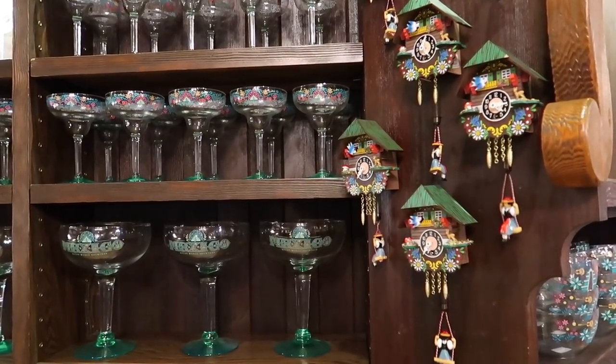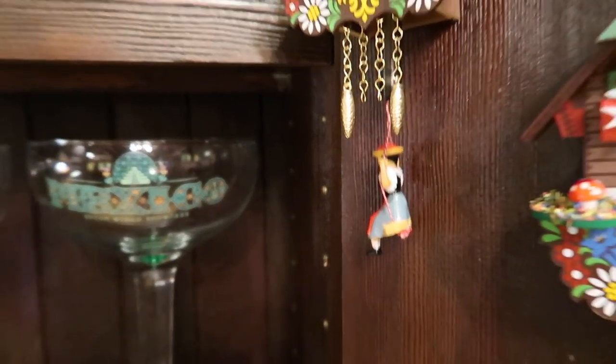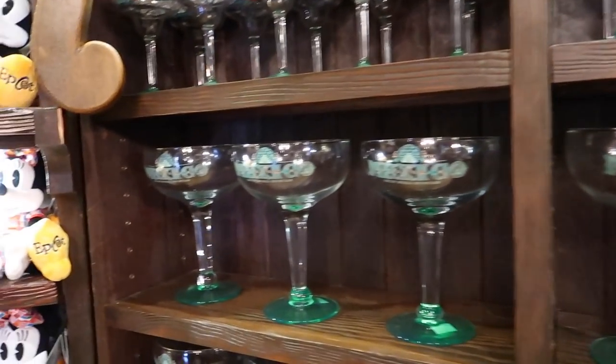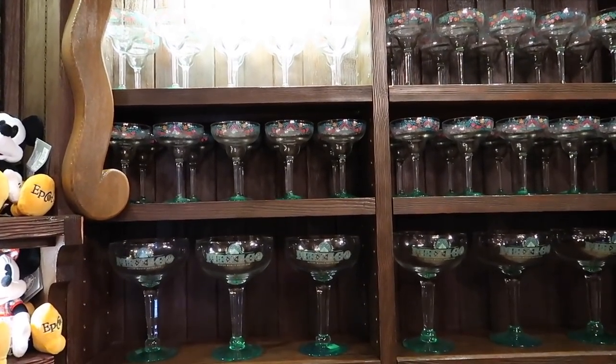These cuckoo clocks are a really unique item and I like that they're working so we can watch them go. Also if you need a giant margarita glass — these are from the Mexico pavilion — they're 50% off. So there are items from all over the World Showcase that you might find in here with these deep discounts.